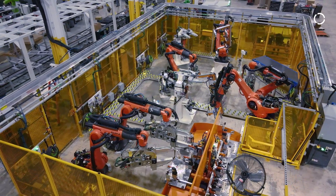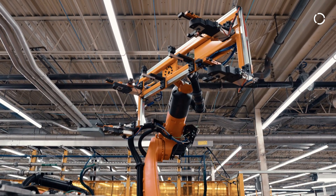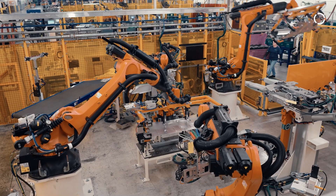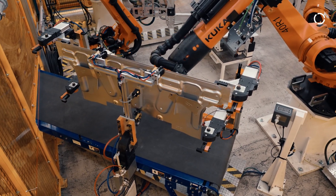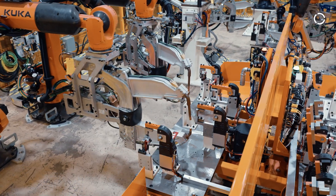We decided on KUKA for this cell because of the precision they deliver and the durability. With the ones we have at our other facility, they're lasting a long time. Some other robots you run into with the gears wearing out — different things like that — we've yet to come across that with the KUKA.